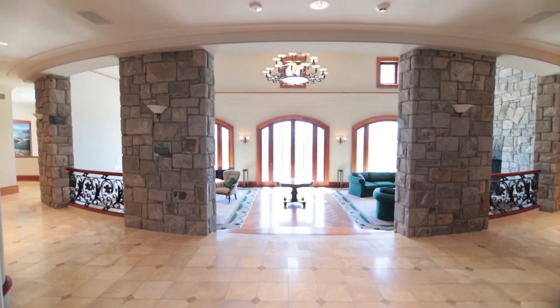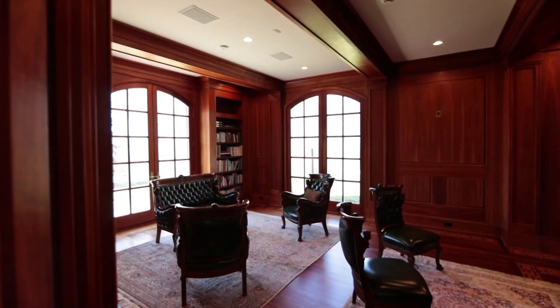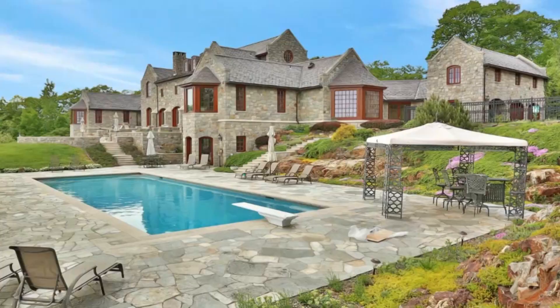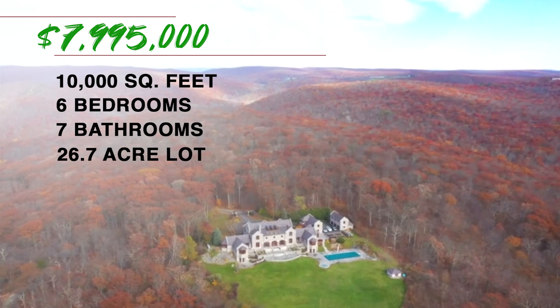The six bedroom, seven bath, 10,000 square foot custom built hilltop house in Cold Spring is simply out of this world, with every amenity any discerning millionaire buyer would expect — a 12,000 bottle wine cellar, private spa, elevators, and in-ground pool and hot tub, all spread out over 26 scenic acres.